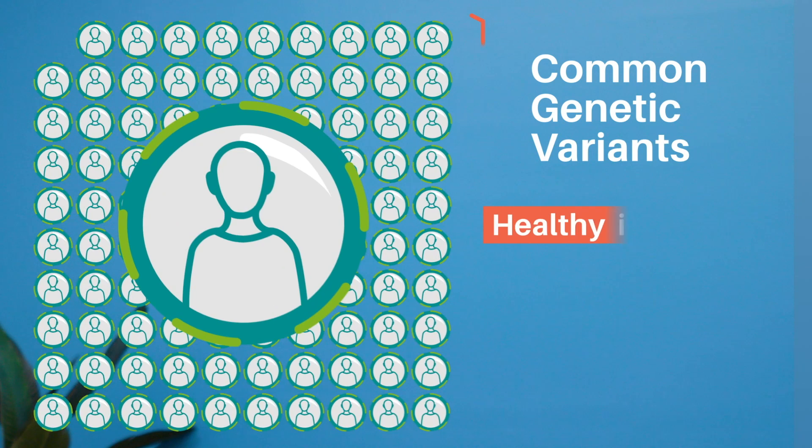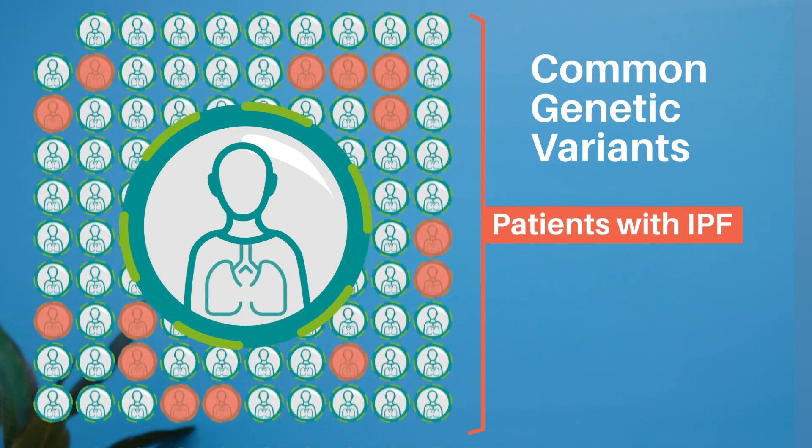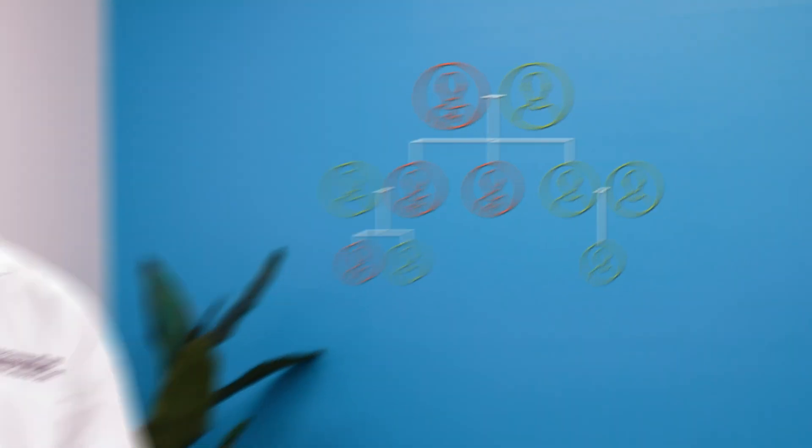Common variants are defined as being present in about 5 percent or more of healthy individuals, but are found more frequently in patients with IPF. While these variants can also be passed down in families, they are thought to have a less direct impact on the development of IPF compared to the rare variants in the telomere regulatory and surfactant genes.